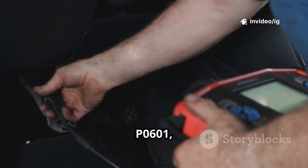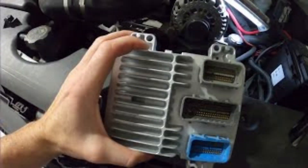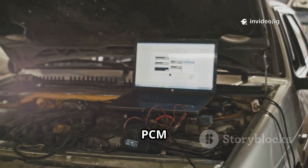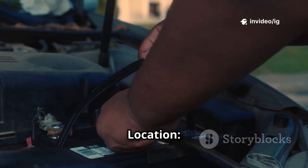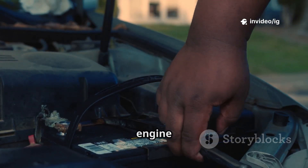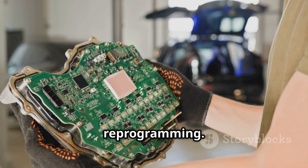To diagnose P0601, check these key components. The Powertrain Control Module (PCM) is typically mounted inside the engine bay or under the dashboard — some vehicles have it near the firewall or under the passenger seat. The wiring harness and connectors run from the PCM to sensors and actuators throughout the engine bay; check for frayed, corroded, or disconnected wires. PCM grounding is also critical — check chassis ground points near the engine block or battery. If the PCM is faulty, you might need a replacement and reprogramming.